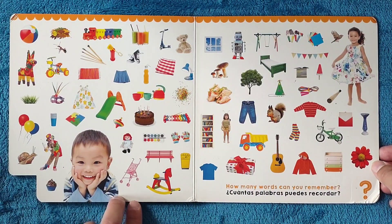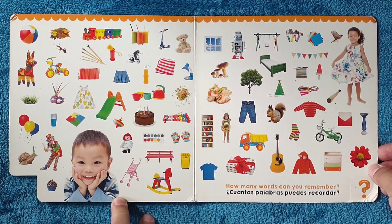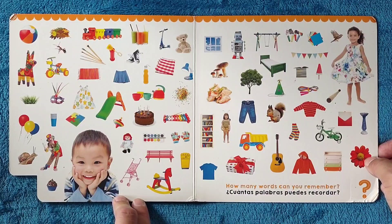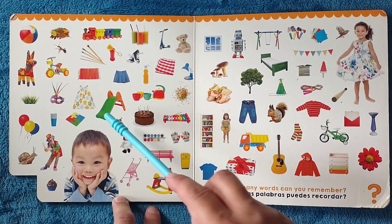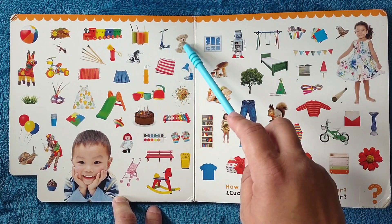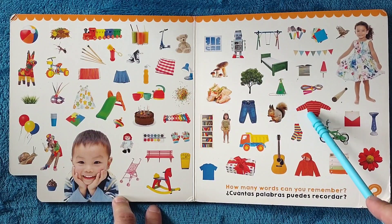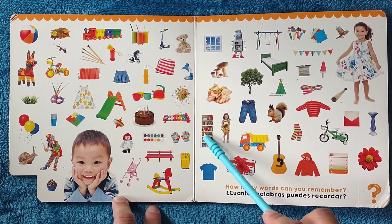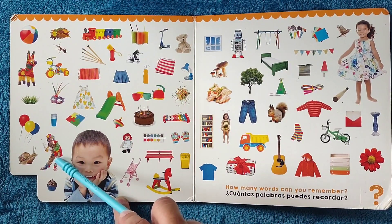How many words can you remember? ¿Cuántas palabras puedes recordar? Let's say some in English first and then some in Spanish. Digamos unas cuantas primero en inglés y luego en español. Slide, skirt, teddy bear, window, mushrooms, sweater, guitar, bookshelf, trash can, doll, clown. Ahora en español. Now in Spanish.